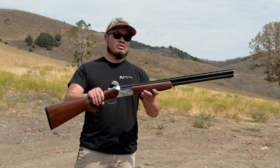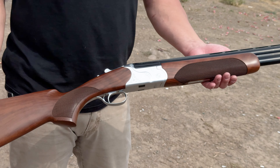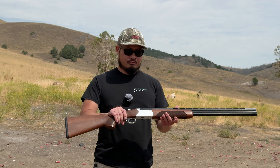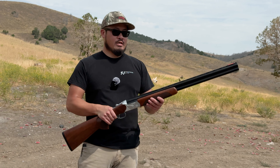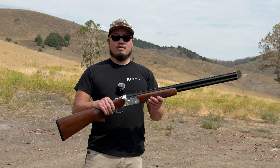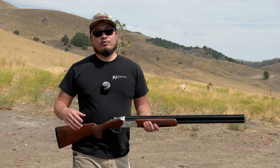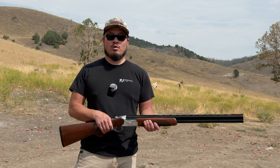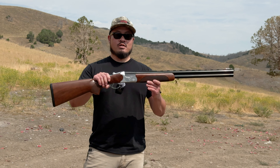Here we have a 28-inch over-under. The purpose of this 12-gauge is going to be vastly different than an 18-inch bullpup tactical shotgun. The barrel length, the chokes, the different sizes of these shotguns result in much greater performance differences when compared to, say, a 10.3 AR versus a 14.5 AR. Those two rifles have different performances as well, but it's going to be magnified when you start dealing with different forms of shotguns.